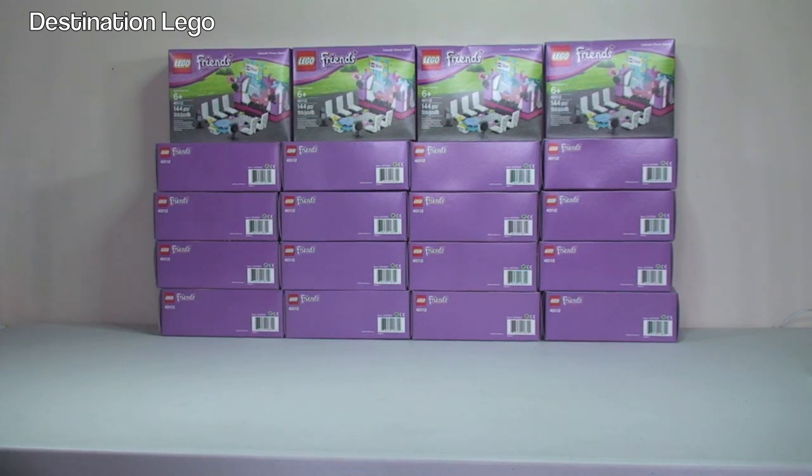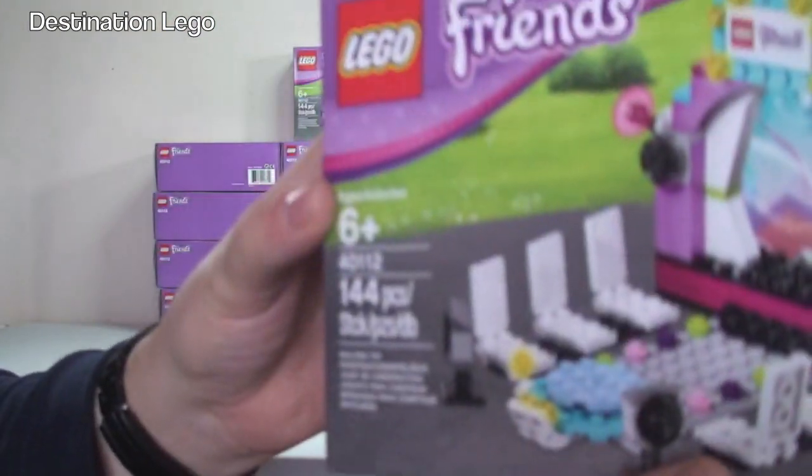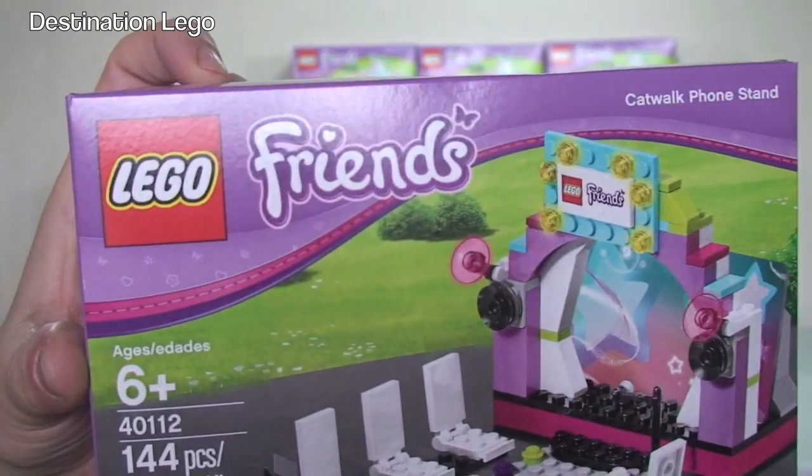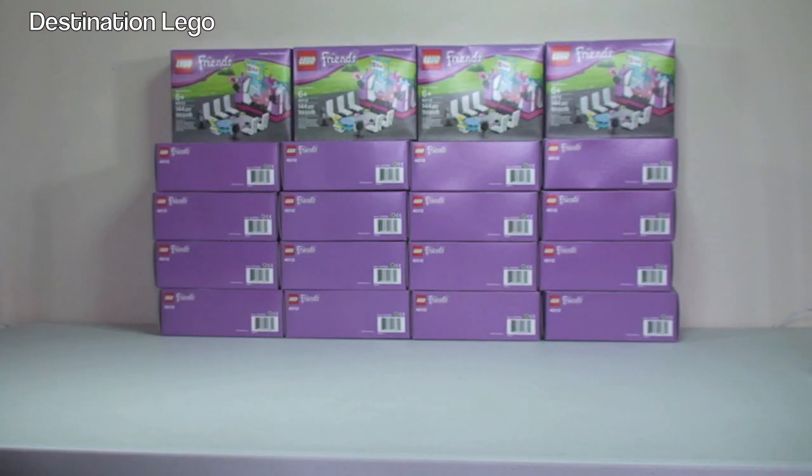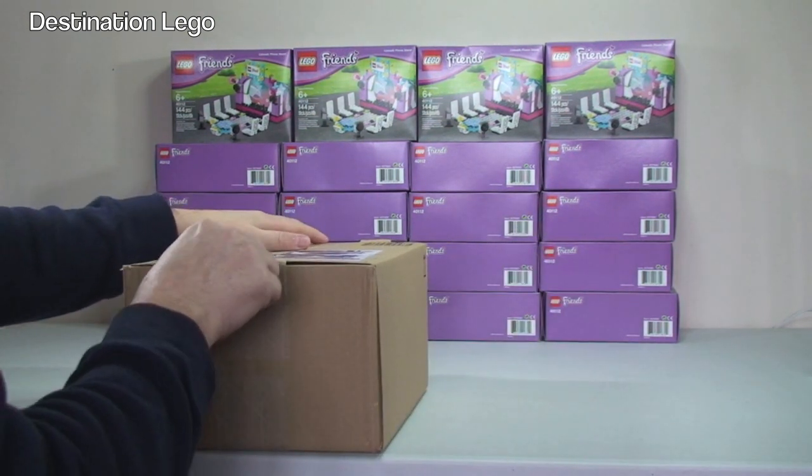I can hear you all saying is he mad, why has he bought 20 of the same set? For those of you who do not know, I do have a BrickLink store — the link is down in the description. All these sets will be parted out and put into my BrickLink store at some stage, so if you want any of the pieces keep an eye on there. They were on sale within LEGO Shop at Home, hence why I bought 20 — they've got a good part-out value compared to what they were on sale for.